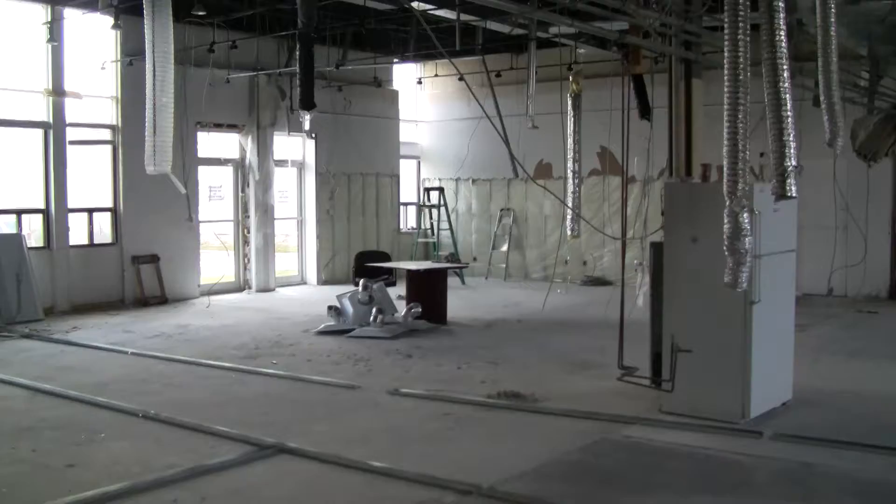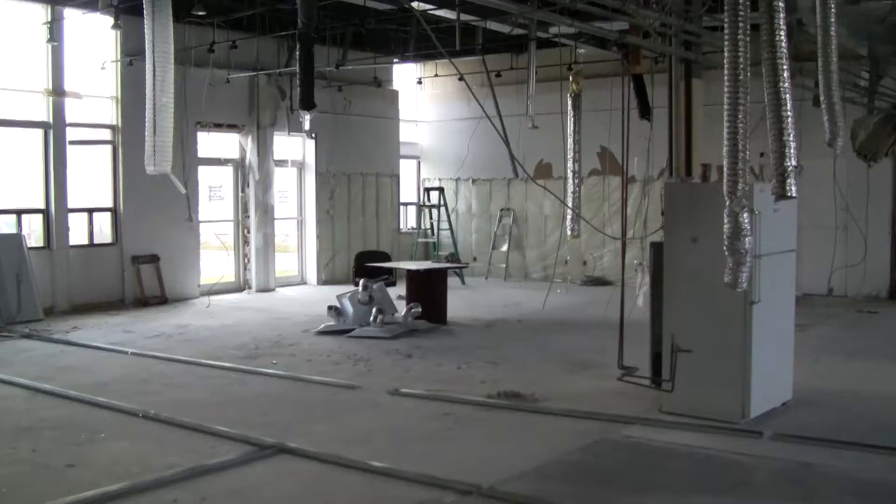The fridge is gonna go there. Lights. That's the woman's change room showers area. Change room is the back there. Blow-dry area.